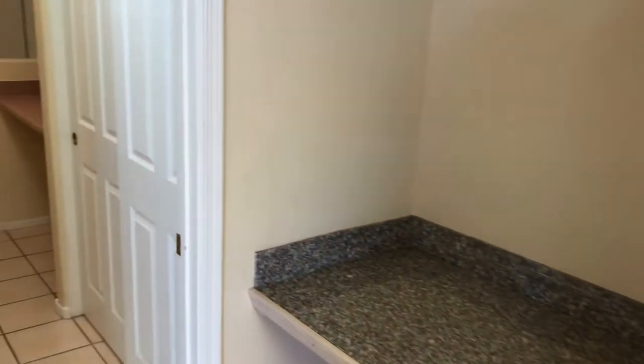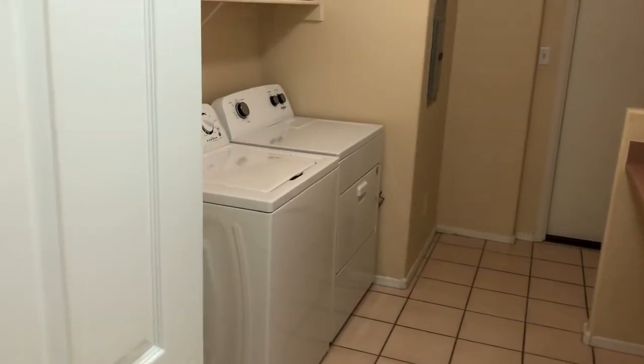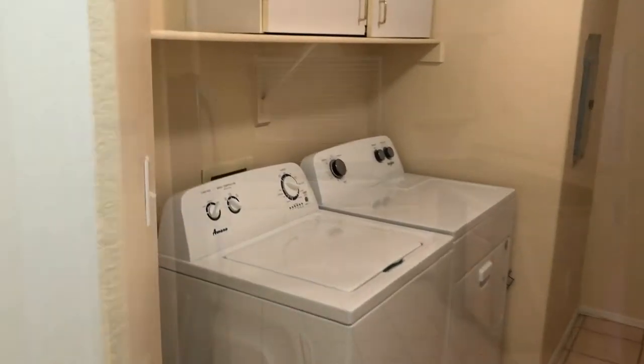Then we're going to go into the laundry room where there's a washer and dryer, folding area, and back through that door is a one-car garage.